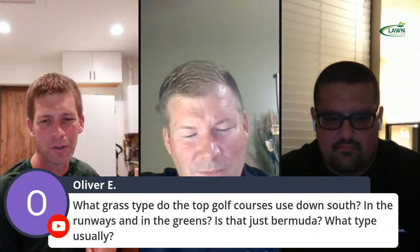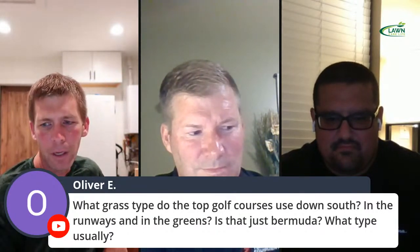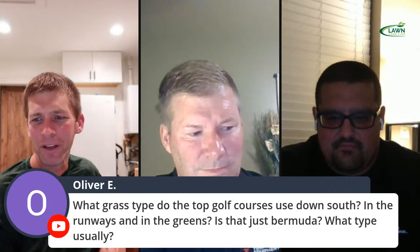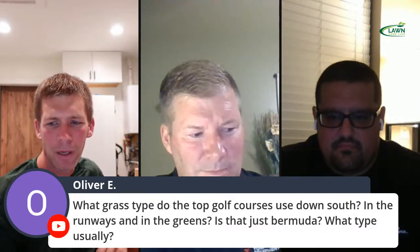What grass type do top golf courses use down south on fairways and greens? Where I live, you will see some bentgrass greens — with big fans in summer trying to keep them cool. But most of all the golf courses I play, fairways are almost always Bermuda, and greens are typically Bermuda with the exception of a few bentgrass ones.